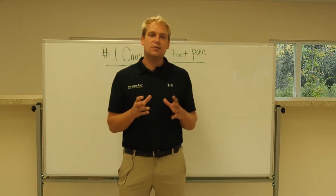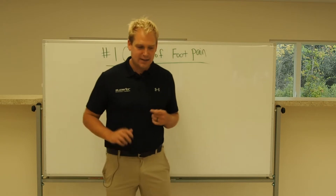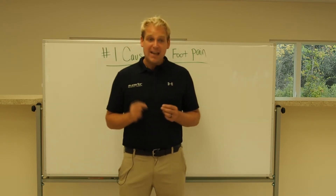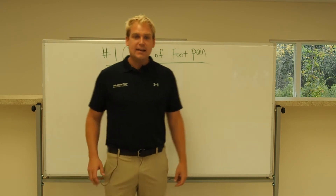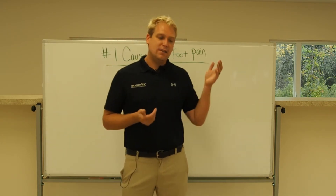Alright, we're getting super close to the workshop on Achilles tendonitis and plantar fasciitis, and this will be the last video before we get to the workshop. I wanted to give you again a little taste of what we're going to be talking about. We're going to talk about the number one cause of foot pain, and when I use the word cause, it's different than the type.